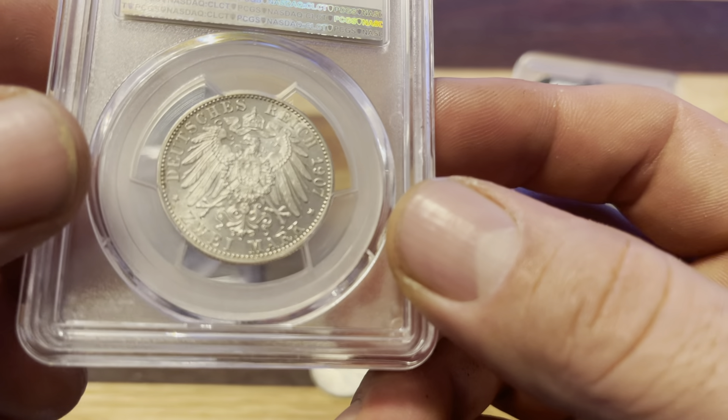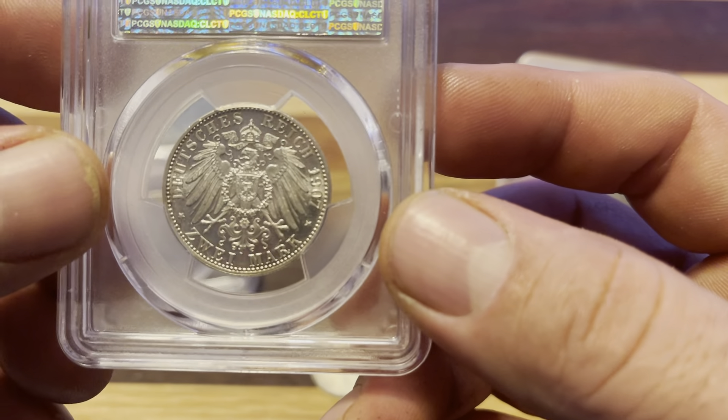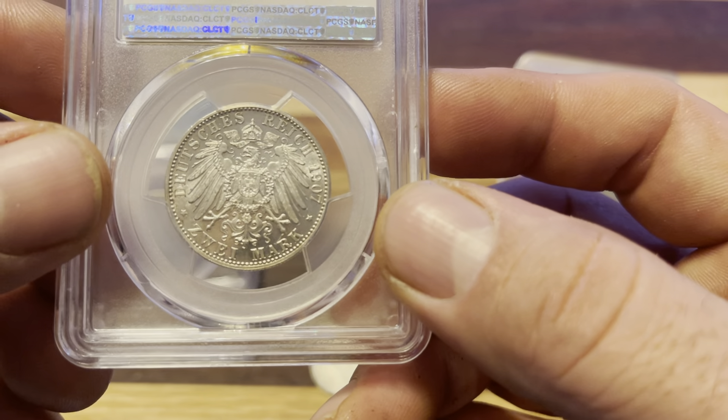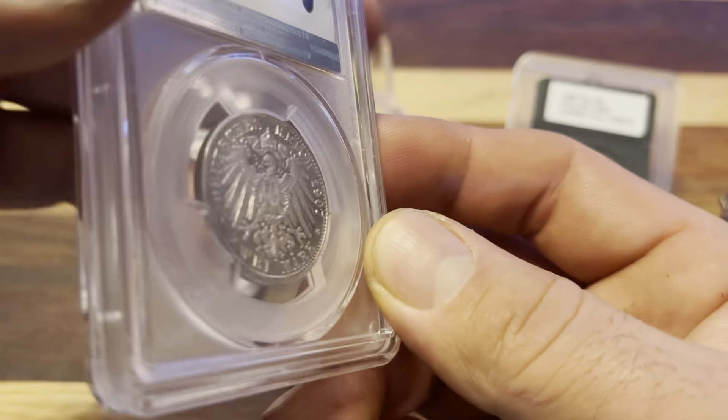Got to love this eagle design on the reverse. I have a few coins like this with the shield and the floating crown. It's just such a cool design.